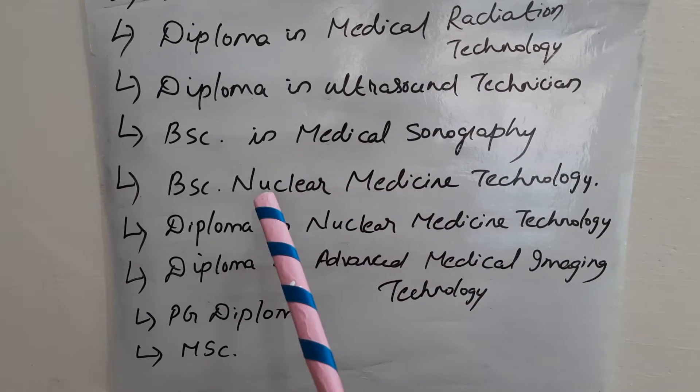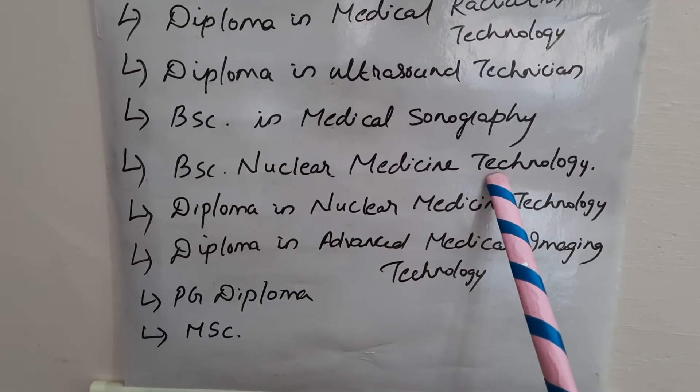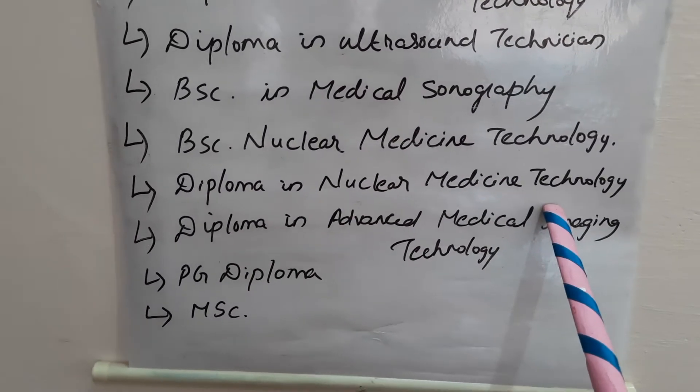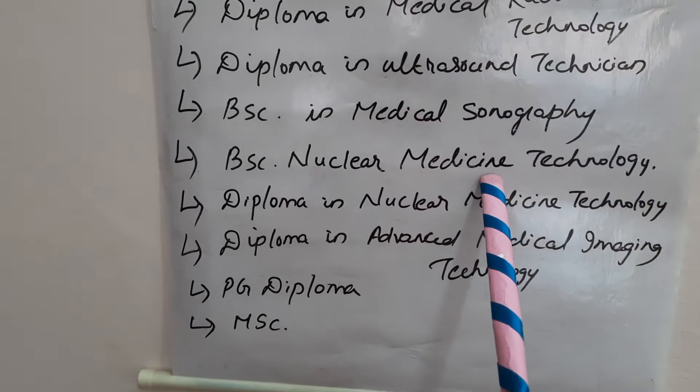You can also pursue a career in nuclear medicine technology. We have BSc in Nuclear Medicine Technology. After graduation, you can also go for an MSc.